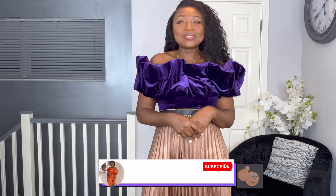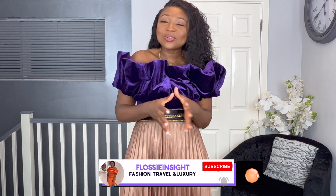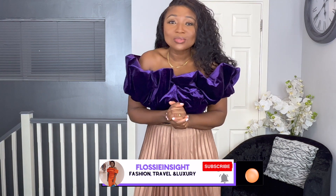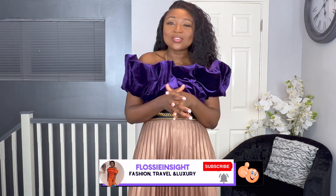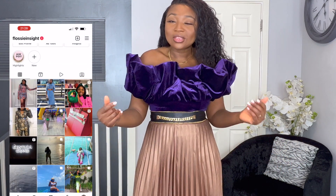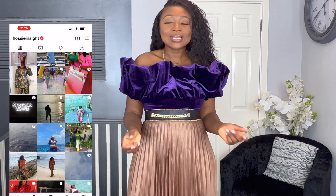If this is your first time on my channel, hello! My name is Flossy — I do fashion, travel, lifestyle, and we love to dabble in luxury hauls, unboxing, and reviews. Please don't forget to subscribe if you love my vibe, and give the video a thumbs up — it helps with the YouTube algorithm. Also follow me on Instagram at Flossy Inside.